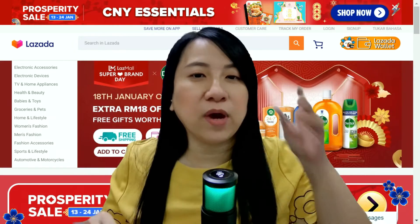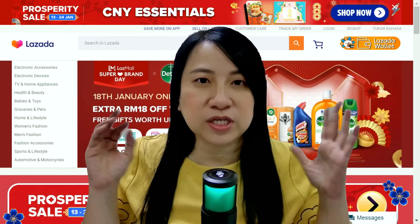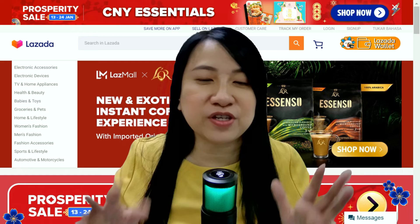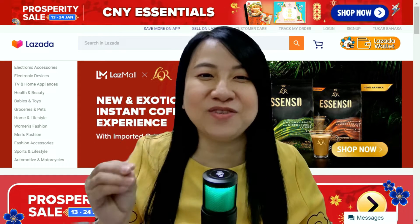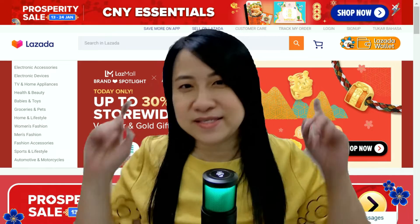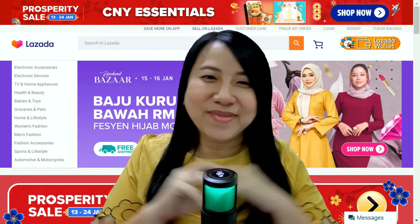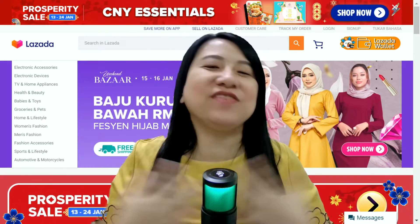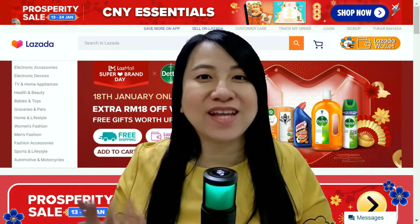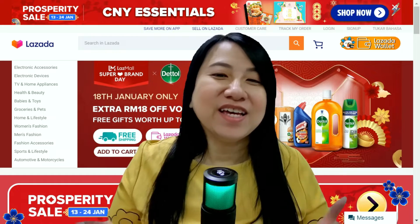So today's video is about two parts. The first part is what are the benefits and why do you need a store decoration, and part two is a short demonstration on how you can exactly use store decoration in Lazada. Come, let's start. Before I proceed, let me introduce myself.